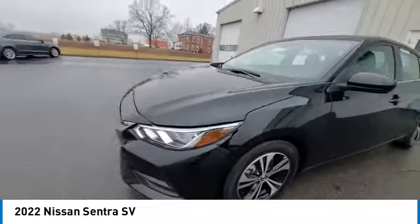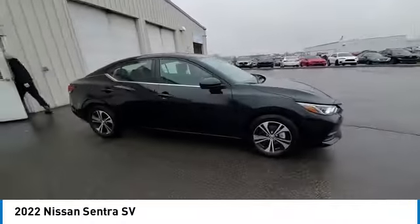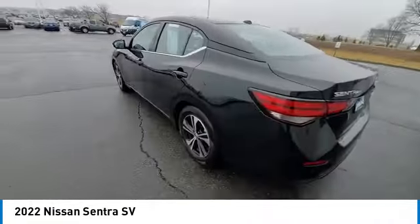Electronic stability control, brake assist, traction control, remote keyless entry, speed control, four-wheel disc brakes, rear window defroster, security system.